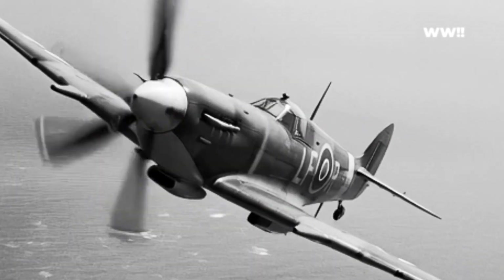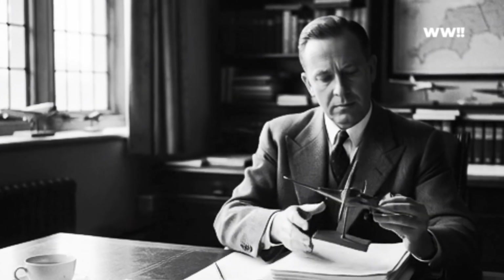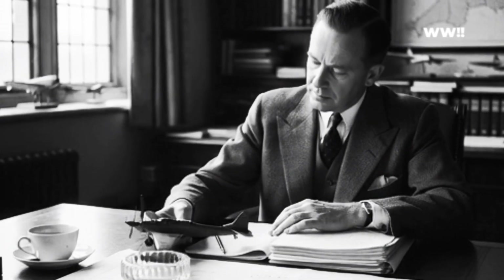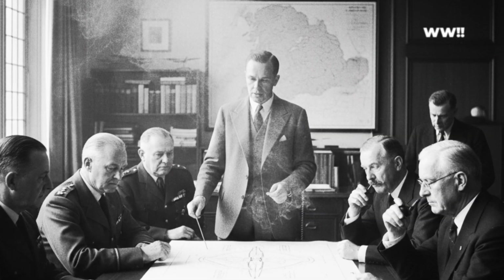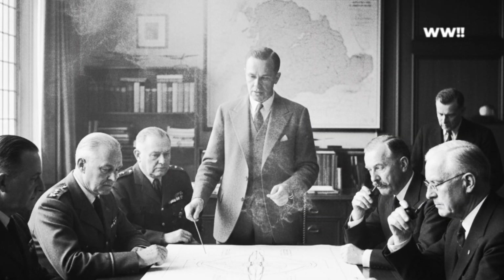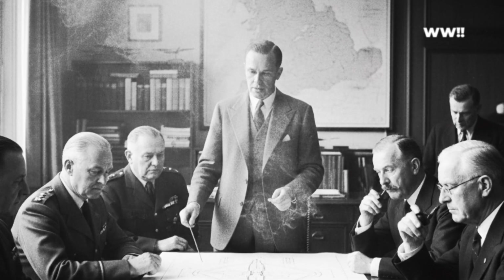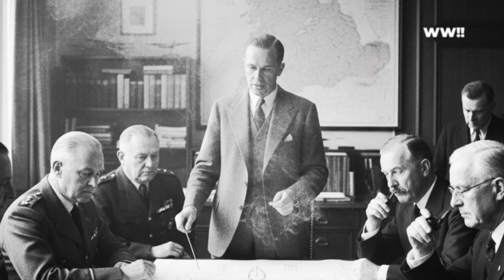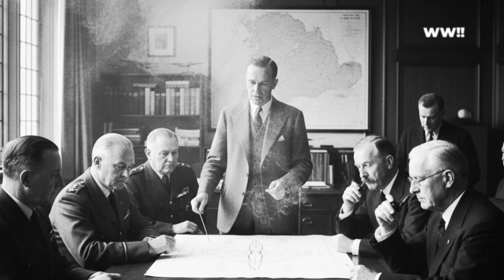Beneath the sleek, iconic cowling of his Mark the Thien, the new Rolls-Royce Griffin engine unleashes a raw, guttural roar that is a world apart from the Merlin's melodic whine. It's a sound of pure, untamed power. With each nudge of the throttle, the colossal 37-liter engine doesn't just accelerate the airframe — it tries to twist it into a different dimension.